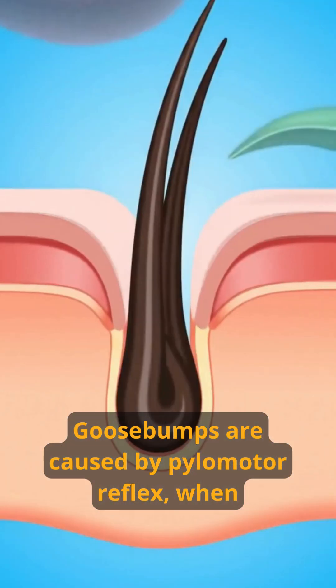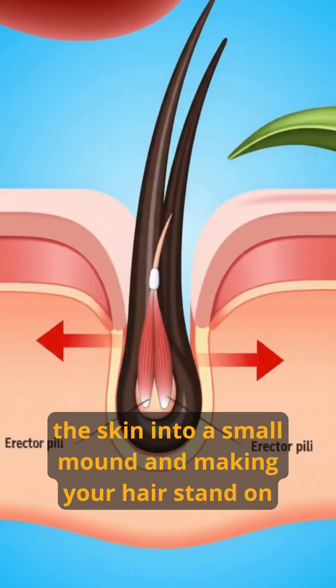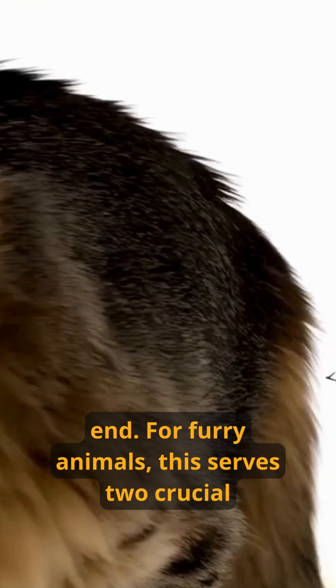Goosebumps are caused by the pilomotor reflex, when tiny muscles at the base of each hair follicle contract, pulling the skin into a small mound and making your hair stand on end.